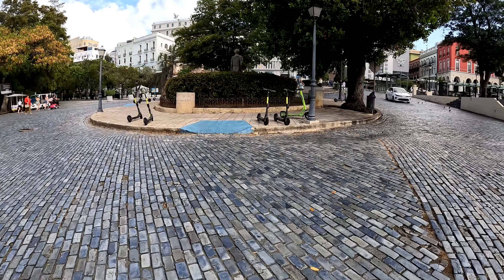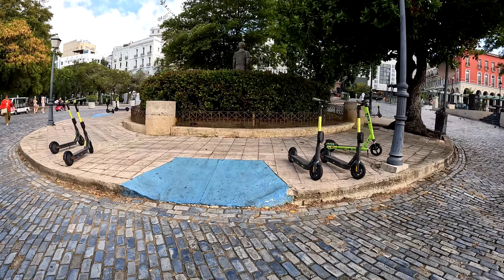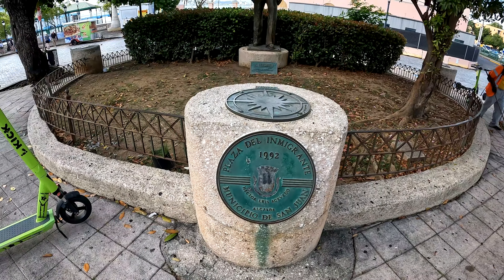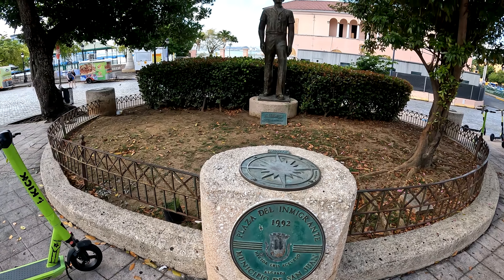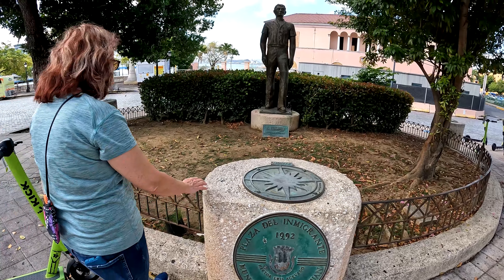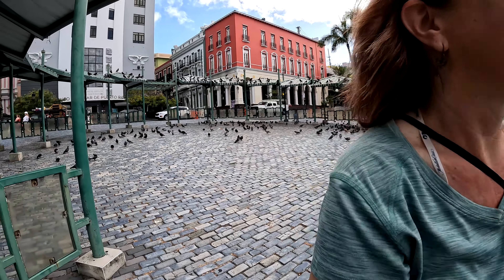Any time I walk by an ATM machine, I always think about that commercial — ATM fixes everything. So if you need some money, especially maybe to rent these scooters to get you all the way to the Raices fountain and certainly up to that fortress, there's a place to get money right there. Travel tip.